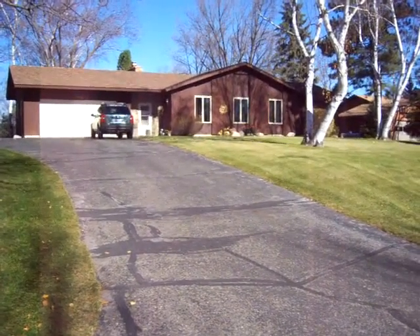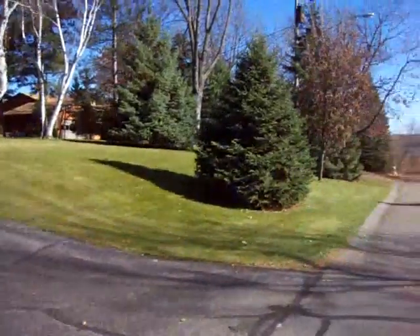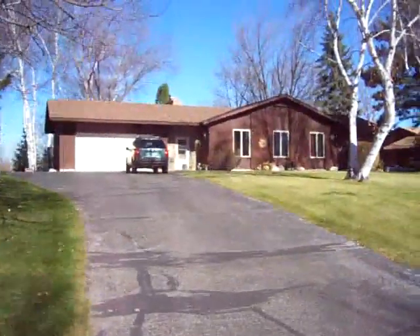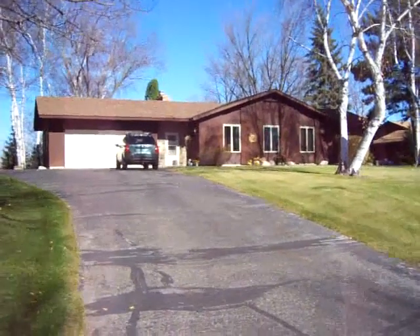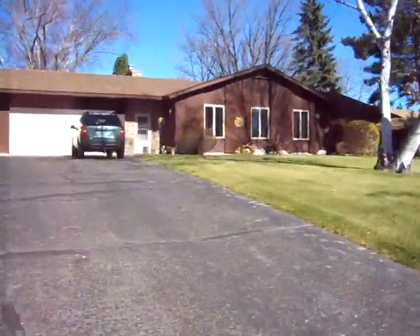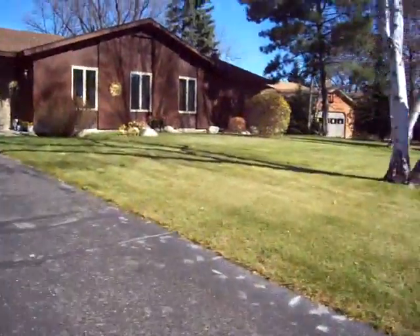We've had some requests for exterior video, so this is it. This is the little front lawn here, and this is the front of the house. Walk up the driveway a little — front garden.